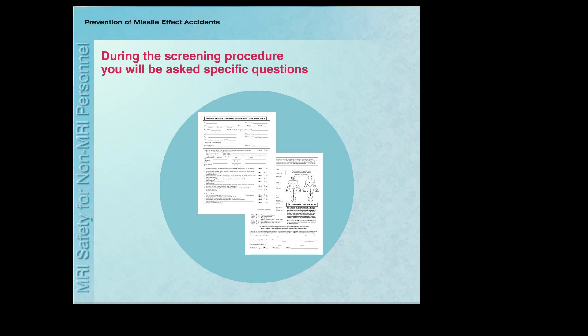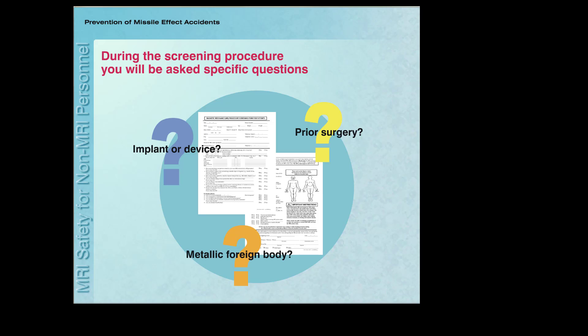During the screening procedure, you will be asked several important questions, including if you've had any prior surgery, if you have a metallic implant, or if there are any metallic fragments in your body. Even the smallest piece of metal, such as a foreign body embedded in your eye, could cause a problem if you get too close to the system's magnet, and this could result in a serious injury.